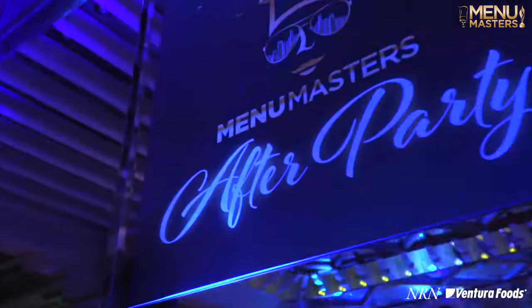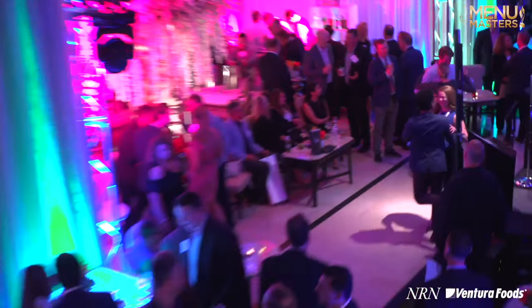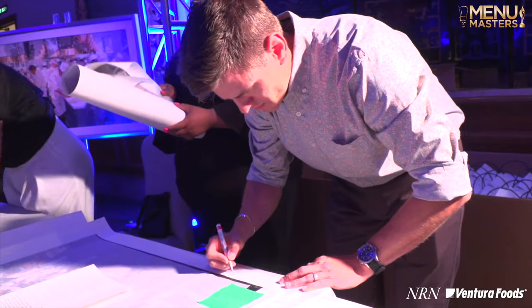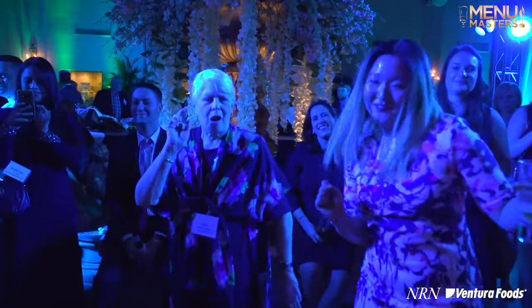Look forward to seeing everybody this year at the Mini Masters Celebration, May 20th at the Drake Hotel in Chicago. Make sure to stick around for the after party — I'll be there to personalize and sign your print, as well as live music, great food, drinks, and an awesome atmosphere to just have a good time.